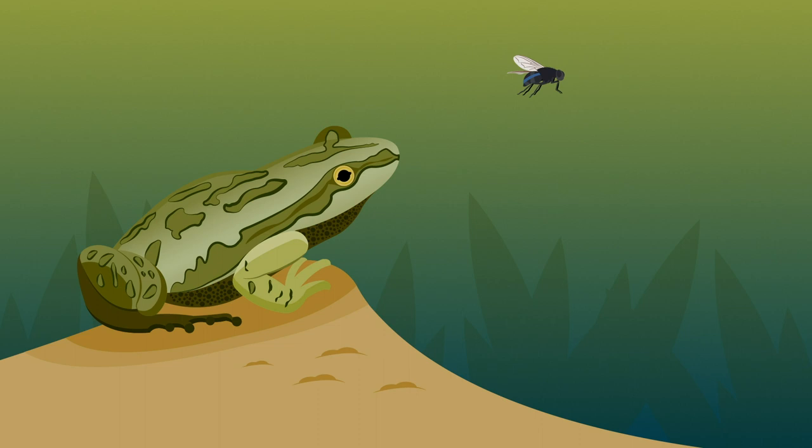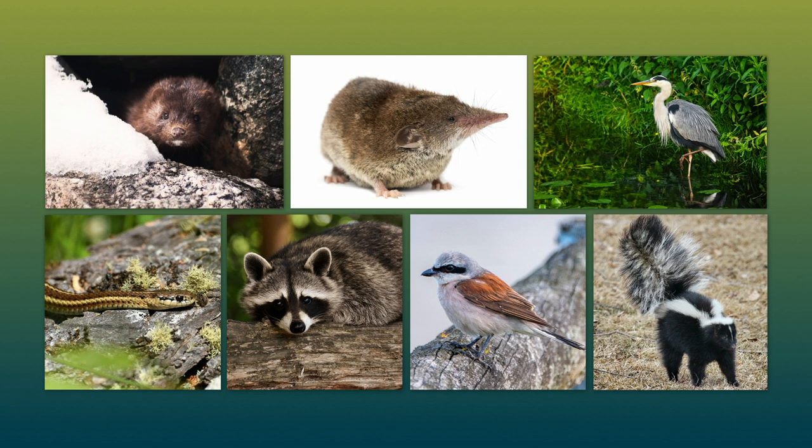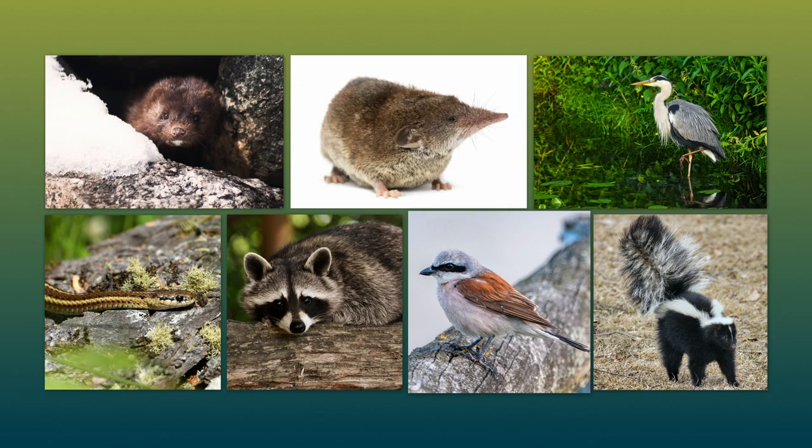Also depending on what stage they're at, chorus frogs are on the menu of many other creatures, including mink, shrews, herons, snakes, raccoons, shrikes, and skunks.